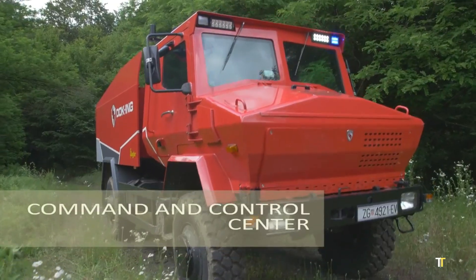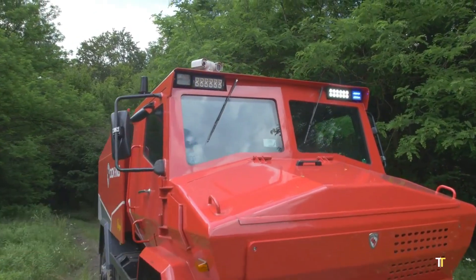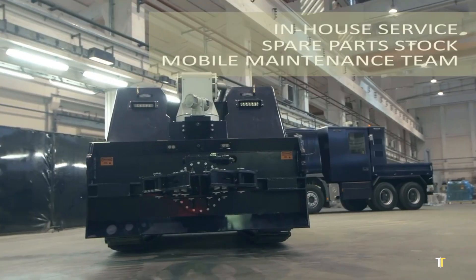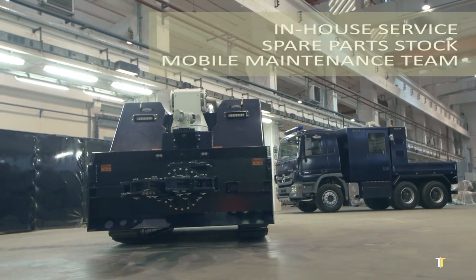Its heat-resistant body allows it to operate in extreme temperatures, making it ideal for industrial fires, tunnels, and urban disasters. The MVF-5 represents the future of firefighting: safe, efficient, and incredibly powerful.